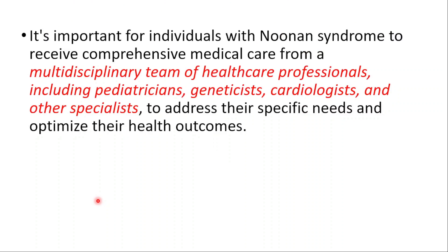It's important for individuals with Noonan syndrome to receive comprehensive medical care from a multidisciplinary team of healthcare professionals, including pediatricians, geneticists, cardiologists, and other specialists, to address their specific needs and optimize their health outcomes.